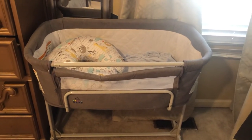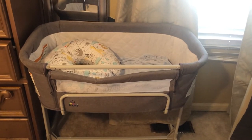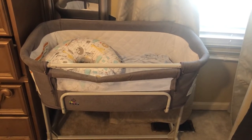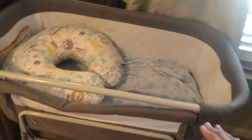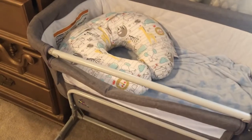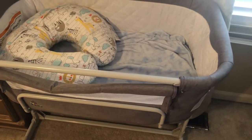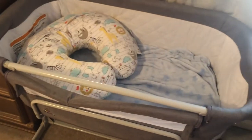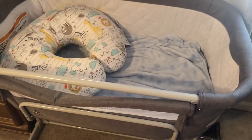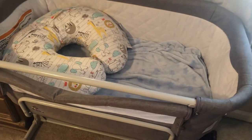Hey guys, welcome back to my channel. This is a quick review of the Cooler Things baby bassinet — it's a sleeper you can put next to your bed. You can take this part off so that it's open at night, making it easy to take your baby while baby feels secure right next to the bed. I got mine in gray off Amazon.